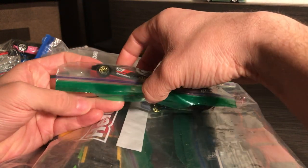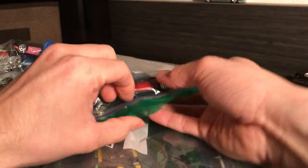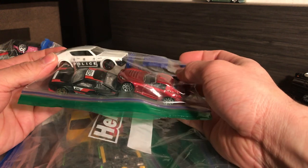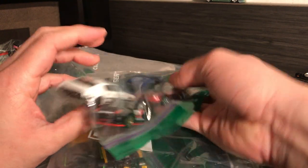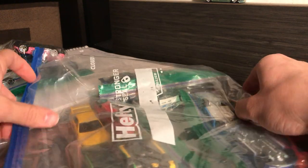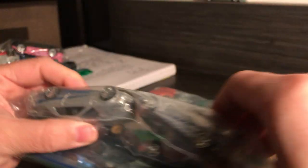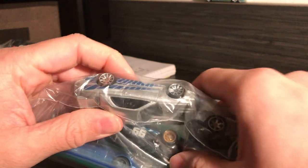Got a CRX. I think the CRZ is something else. Got a beautiful ruby-colored S2000. I don't think I really need that Skyline. Got more Fast and Furious looks — regular and premium. Got a Subi down there.